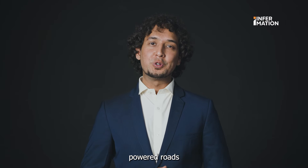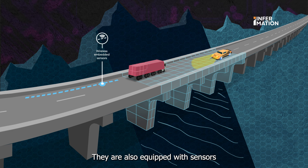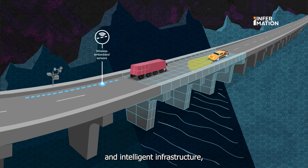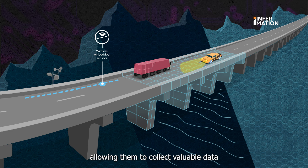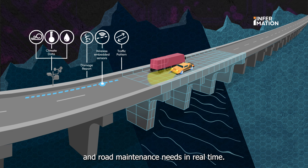But smart solar powered roads offer more than just renewable energy. They are also equipped with sensors and intelligent infrastructure, allowing them to collect valuable data about traffic patterns, weather conditions and road maintenance needs in real time.